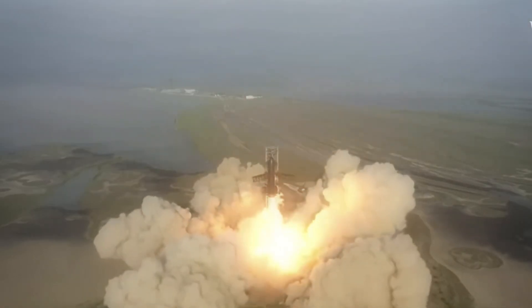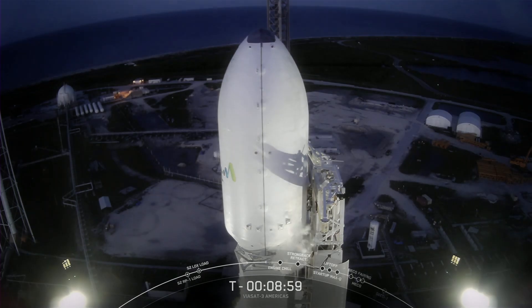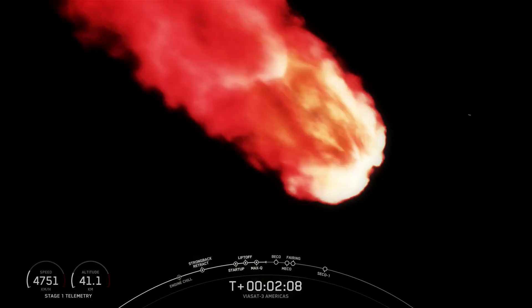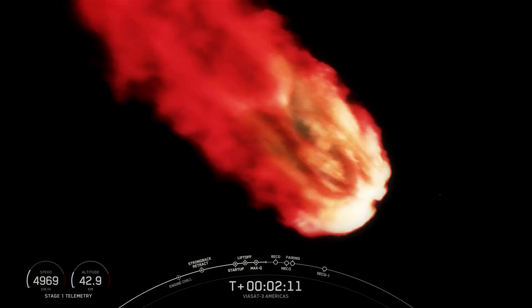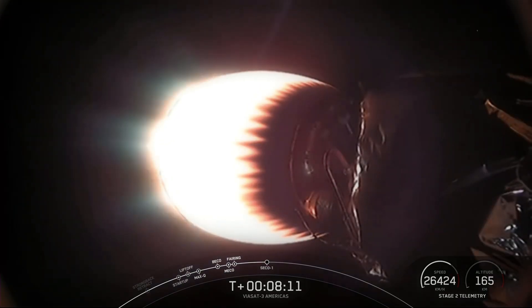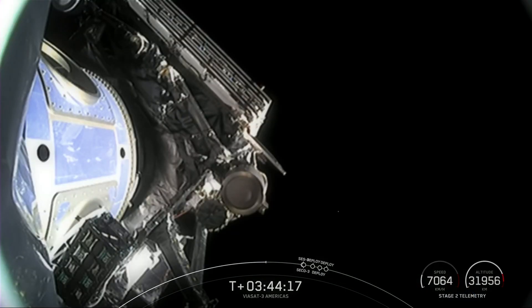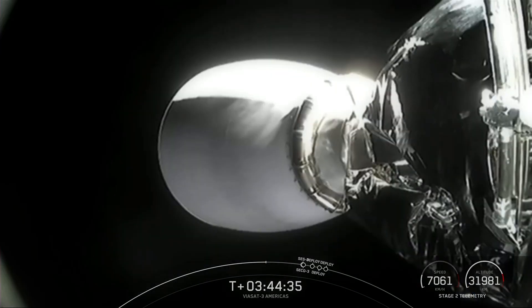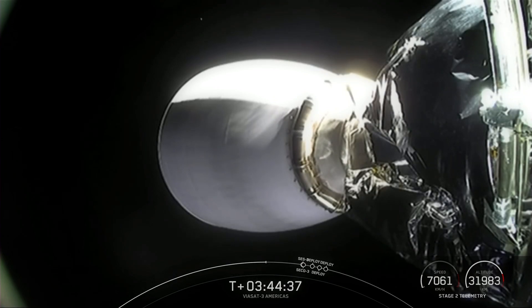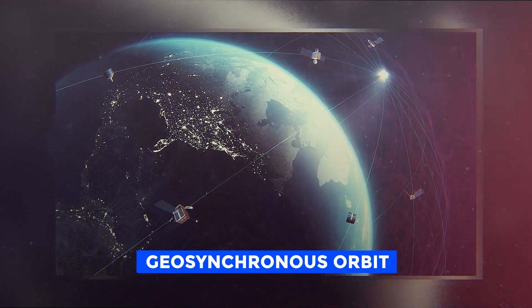But unlike past Falcon Heavy launches, SpaceX didn't bring any of the three first-stage rockets back for a vertical landing. For this mission to reach its goal orbit, the upper-stage engine had to fire three times, which takes about six hours. Eight minutes after launch, the Falcon Heavy's upper stage's single engine shut down, putting the ship into an initial parking orbit. Over the next three hours and 44 minutes, the satellite was to be fired twice more to get it into the planned geosynchronous orbit 22,300 miles above the equator.